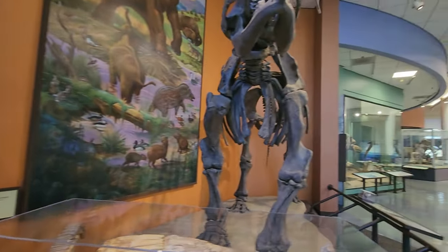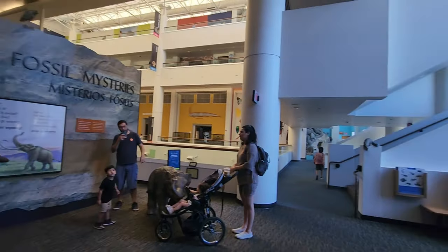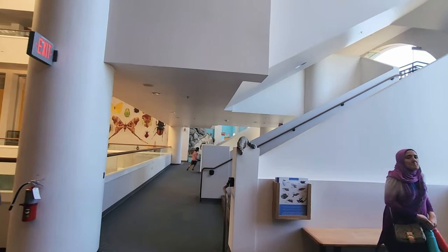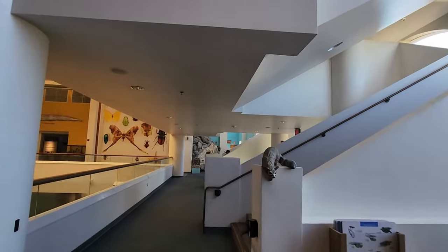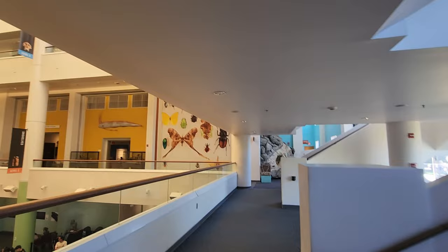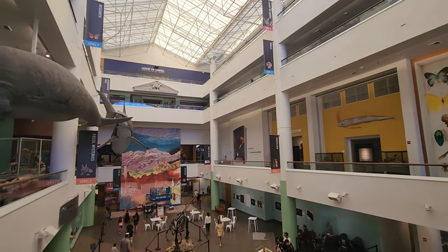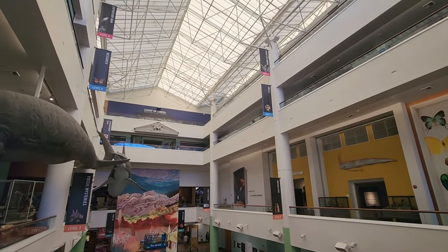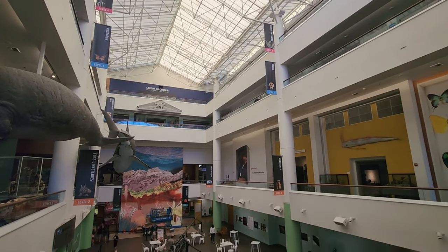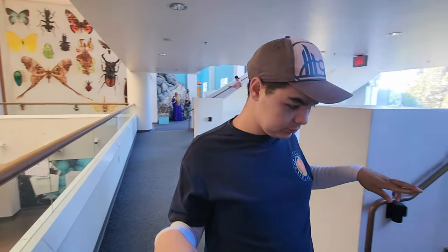That is pretty much level two. On all the floors there are elevators in this corner. Our next adventure will be level three — I don't think there's a whole lot on level three, but we'll get it anyway. All right Kenny, check you later!